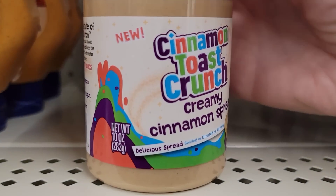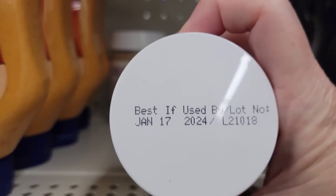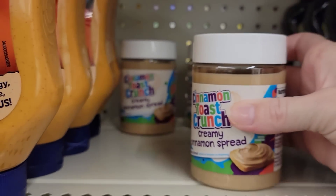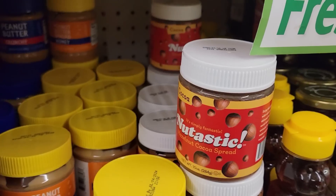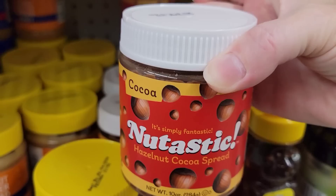This is a fantastic deal for only $1.25 — it is a 10-ounce jar of the Cinnamon Toast Crunch Creamy Cinnamon Spread. I just saw this at Walmart the other day and it's over $4. They also have what I believe is a knockoff brand of Nutella — a 10-ounce jar of Hazelnut Spread.